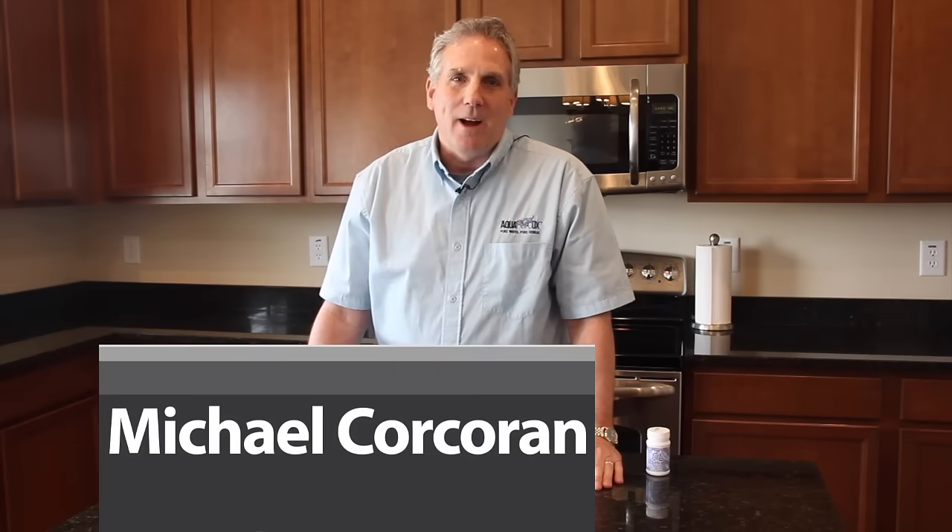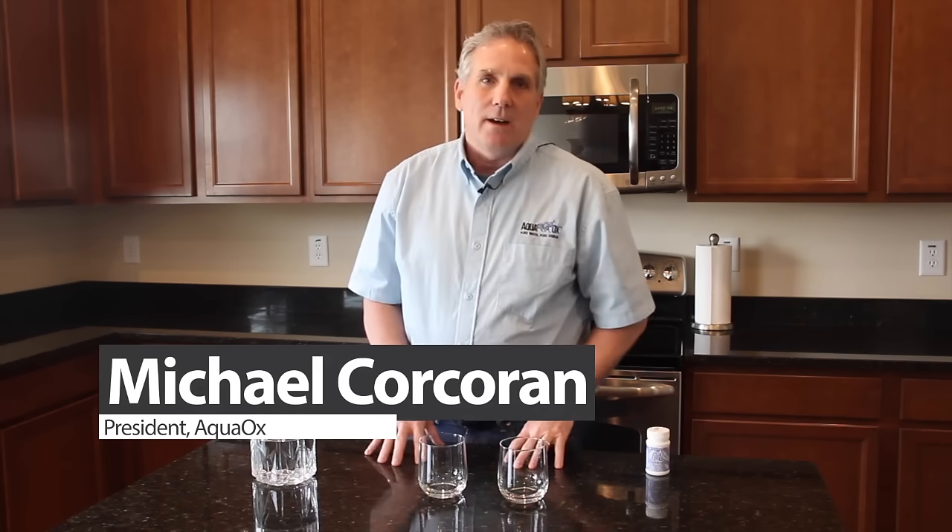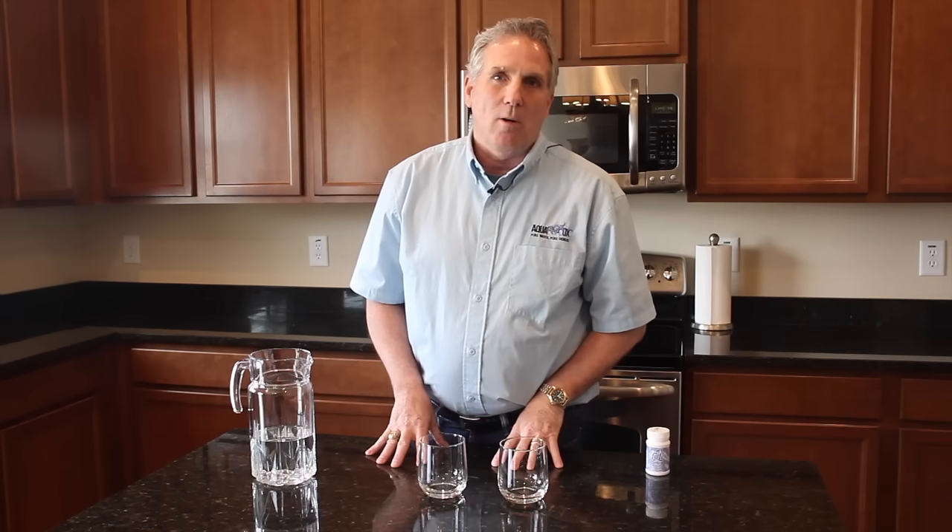Good morning, my name is Michael and I'm with Aquax. This morning I'd like to talk to you about skin absorption and chlorine and how those are put together.